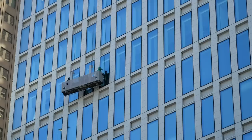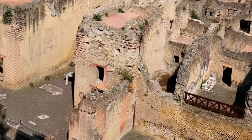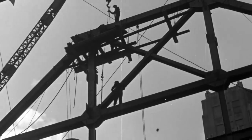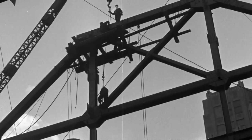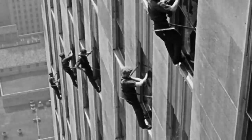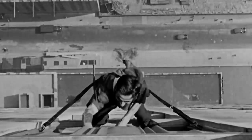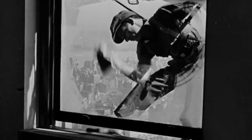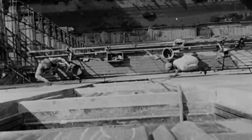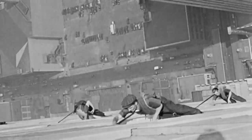Window cleaners have been climbing up ladders ever since the Romans installed the first glass window panes around 100 AD. Then, in 1880s America, buildings began a race to the sky. By the early 20th century, window cleaning was stomach-churning but simple — hang off the building and get to work. But safety was lacking. In 1932, one in 200 of New York's window cleaners died each year.